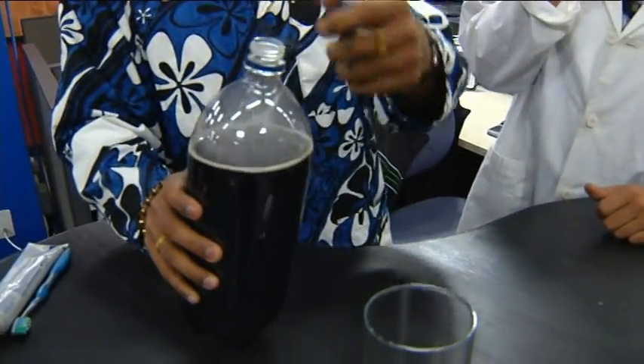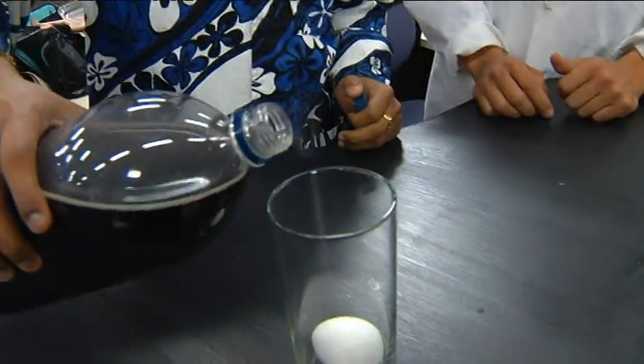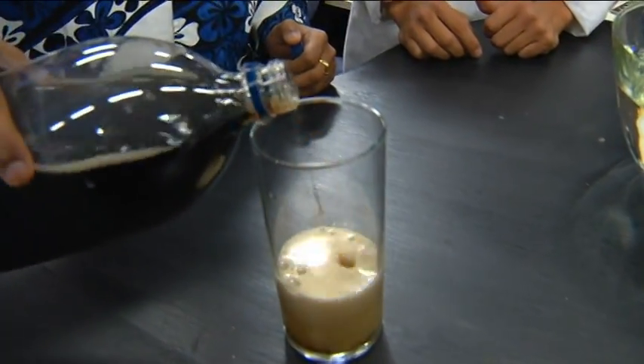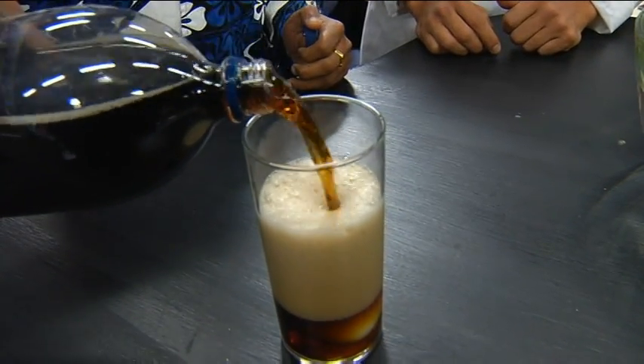An eggshell's surface is similar to how our teeth are structured — the texture, the color, and everything is similar. I have a dark colored cola in this case and I'm going to pour it. You have to leave it for several hours.